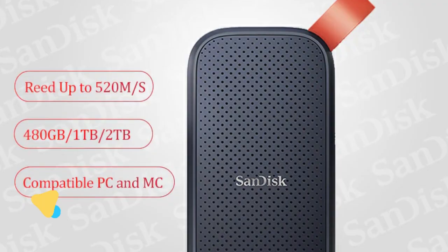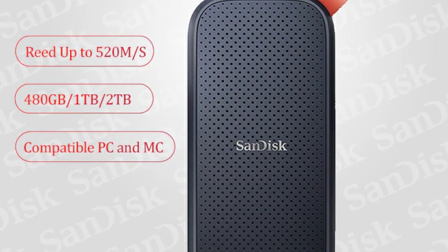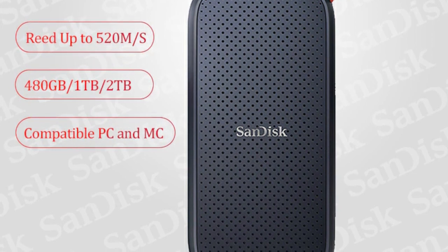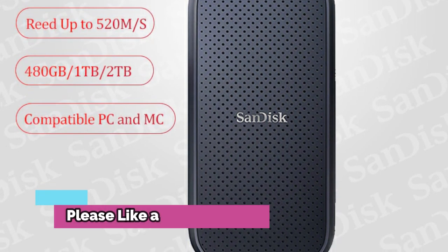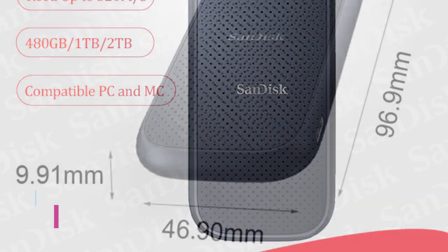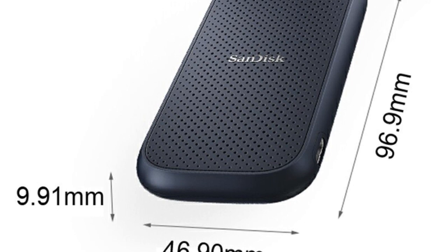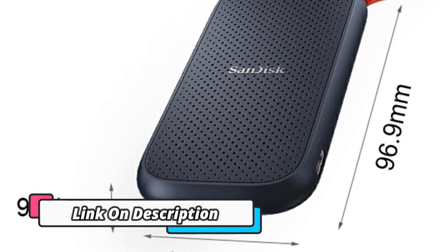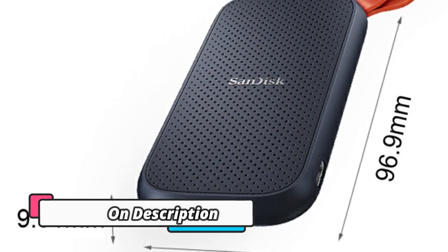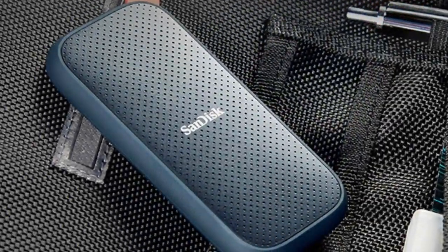Product Number 1: SanDisk Disco Duro. Introducing the SanDisk Disco Duro Externo SSD, a portable storage device with exceptional speed and convenience. This device features a 1TB, 480GB, or 2TB capacity, and meets the USB Type-C standard. With speeds of up to 520MB/s, this device is the ideal choice for ultra-fast data transfer and storage. Compact yet powerful.